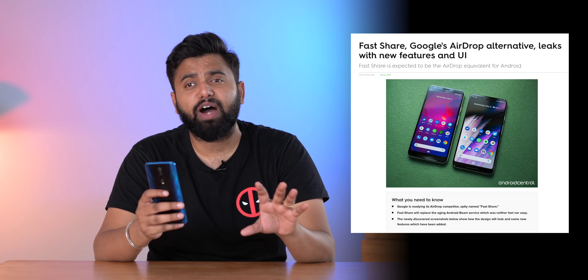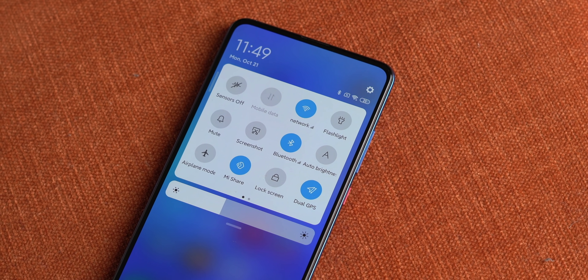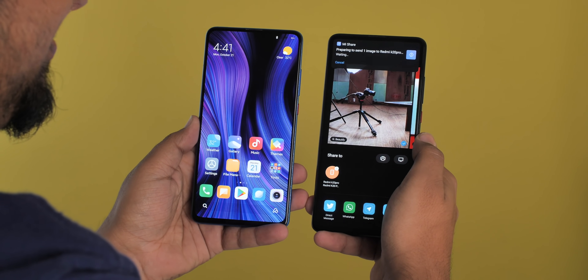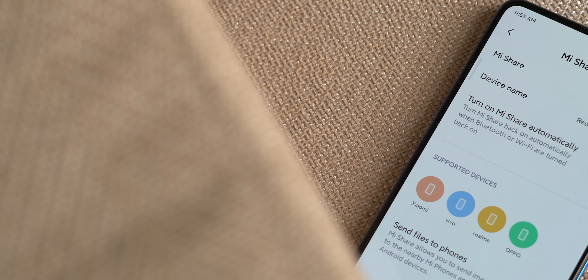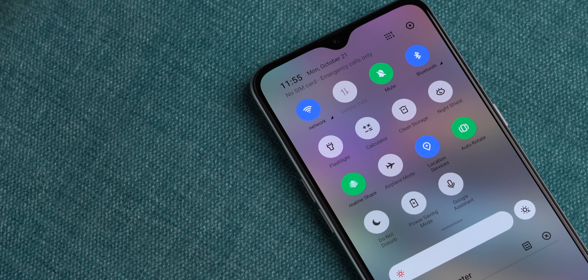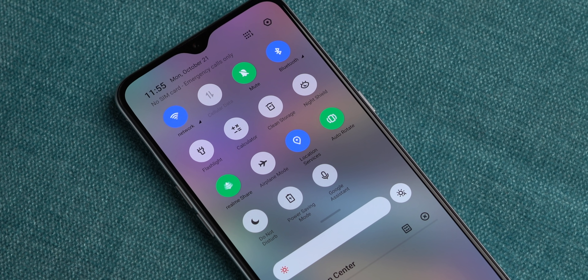There were rumors of a fast share feature in Android 10 similar to AirDrop, but that did not happen. However, MIUI 11 brings a new Mi Share feature. This is an AirDrop-like feature that uses Bluetooth and the internet to share files easily from one phone to another — it's super easy. You share a file, tap on the nearby device, and done. What's truly great is it'll work with Vivo, Realme, and Oppo phones as well, as part of the alliance these companies formed recently. Realme already has Realme Share, but it's not working with Mi Share right now — maybe it'll work with the Android 10 update.